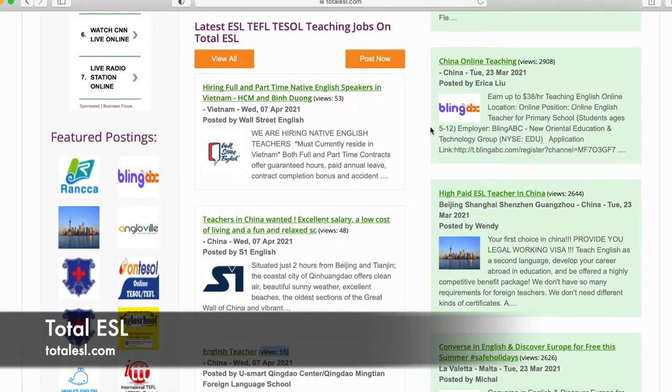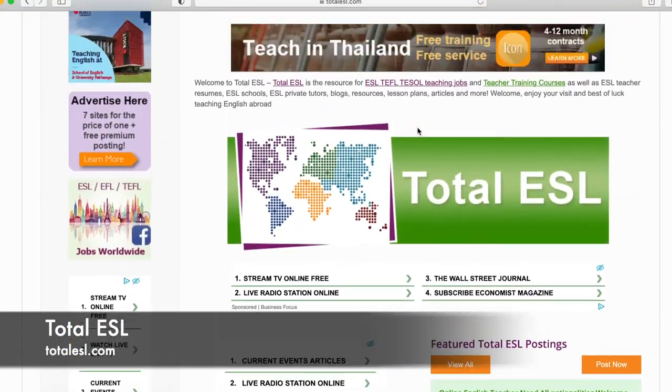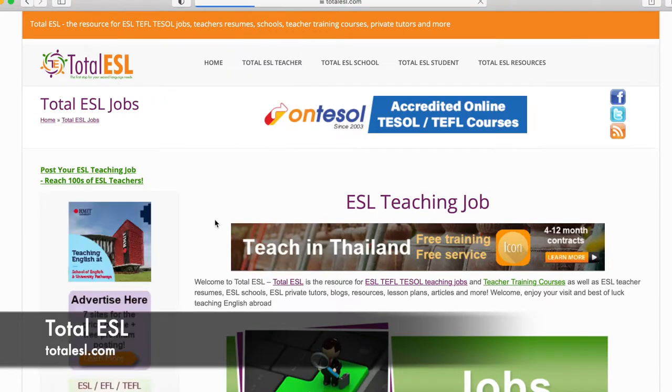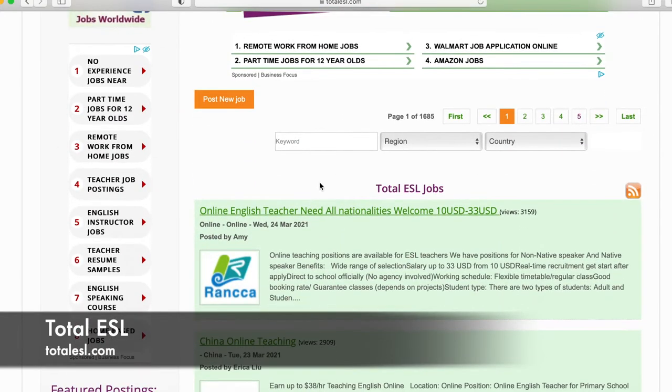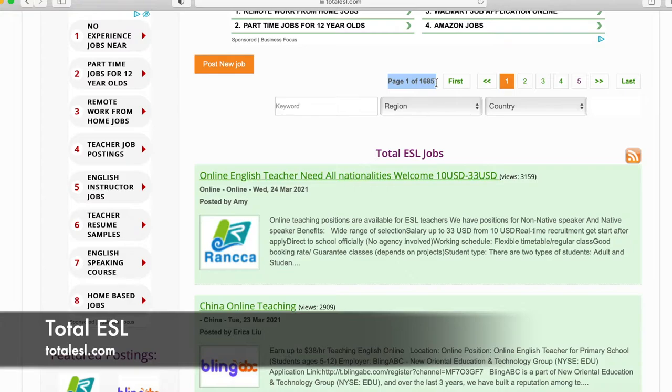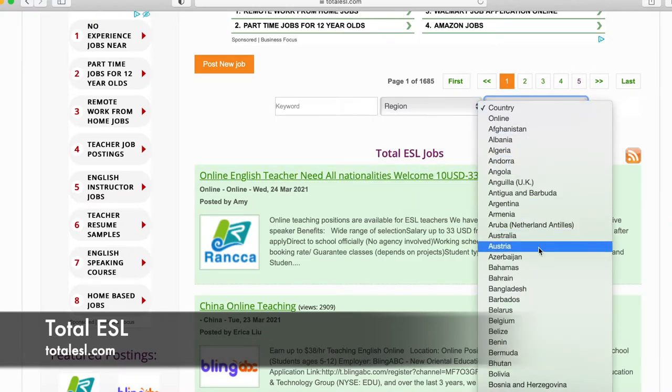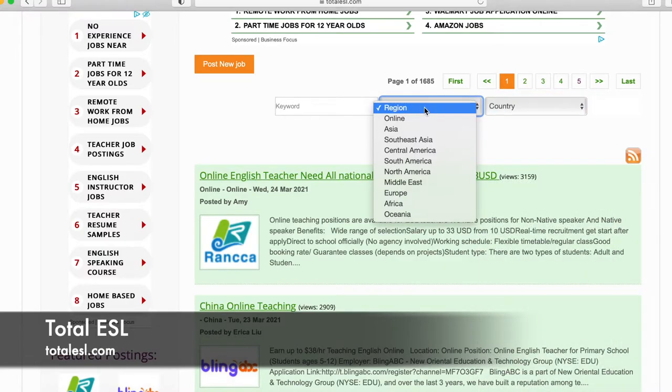Scrolling up to the top under 'Total ESL Teacher,' there's a dropdown with a lot of information. Go down to the third option — Total ESL Jobs. This brings you right to the job board where you can specifically search. There are over 1,600 pages of jobs — the further back you go the older the jobs get, some from 2016. The lower the page number, the more relevant the job. You can search by keyword, region, and specific country. I'd recommend searching by country or keyword rather than region, since region searches can be imprecise.